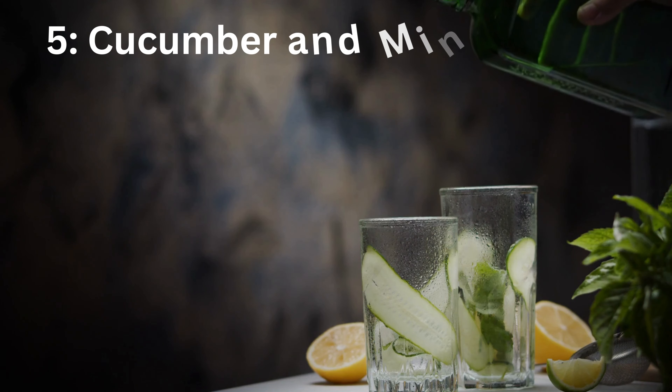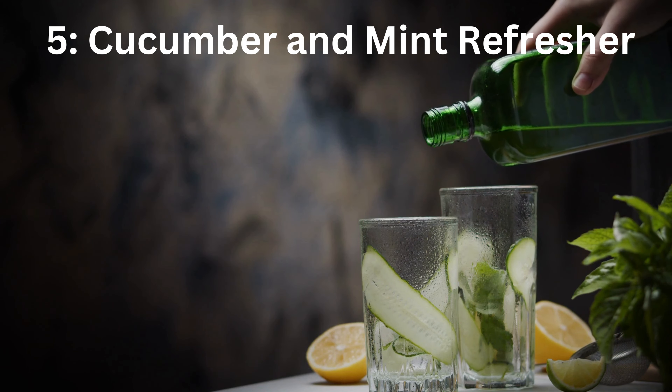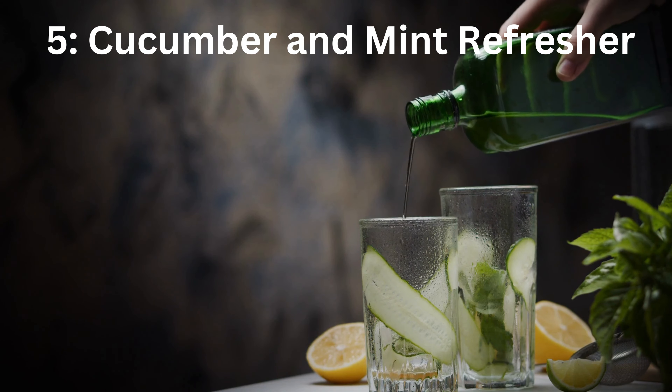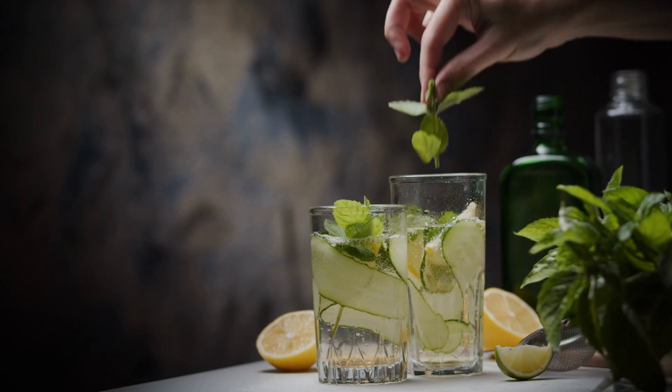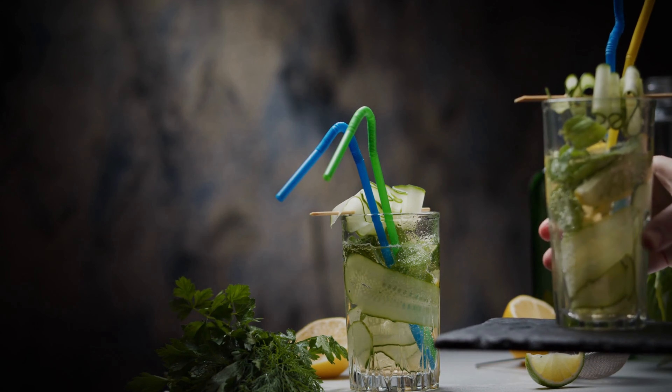Number 5: Cucumber and Mint Refresher. Stay refreshed and aid your weight loss journey with our Cucumber and Mint Refresher. Here's what you'll need: cucumber slices, honeydew melon, fresh water, and fresh mint leaves. This drink not only helps with weight loss, but also keeps you hydrated.